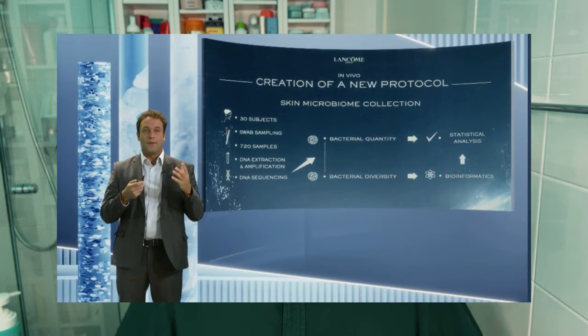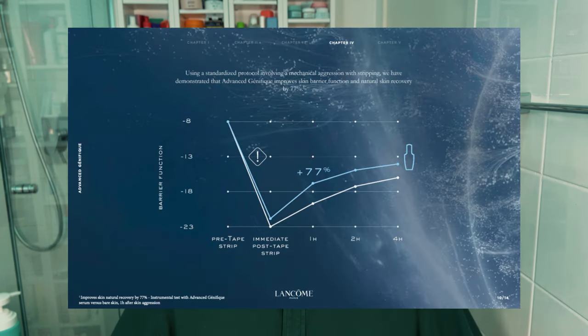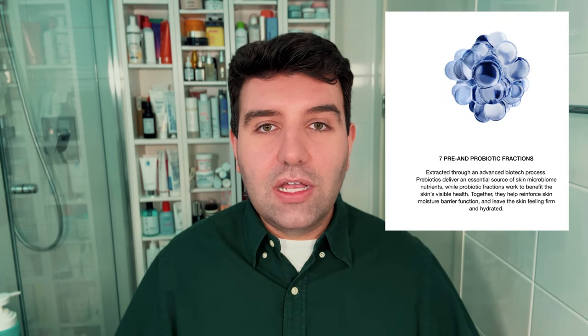For example, women living in highly polluted areas who exhibit premature signs of aging have modified microbiomes more similar to those of older women. Advanced Genifique was tested by monitoring differences in bacterial diversity and quantity, and after exposing the skin to an aggressor, tests showed that skin recovered faster after application of the serum. To achieve this repair mechanism, Lancôme Genifique uses three prebiotic and four probiotic fractions, mostly derived through biofermentation, releasing sugars, amino acids, and certain lipids into the skin — creating an environment for skin to repair in its best state.